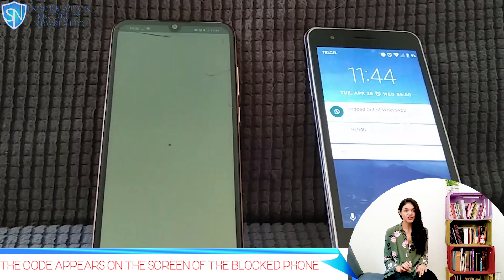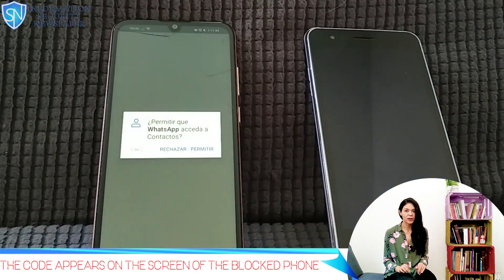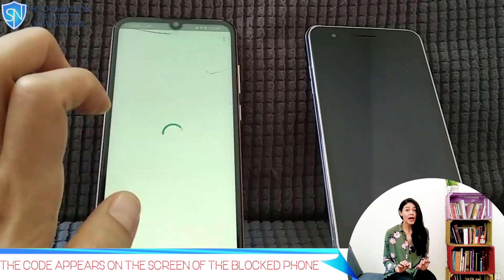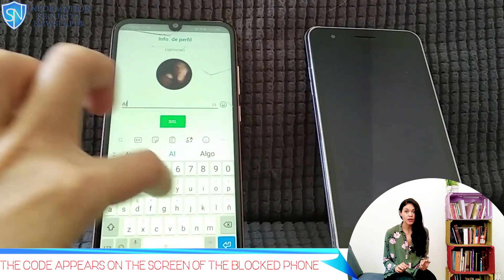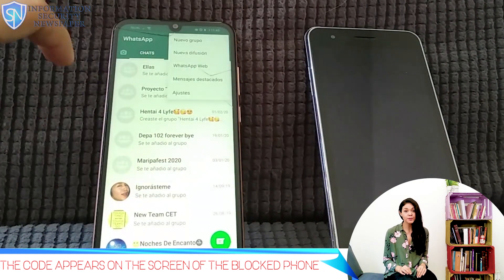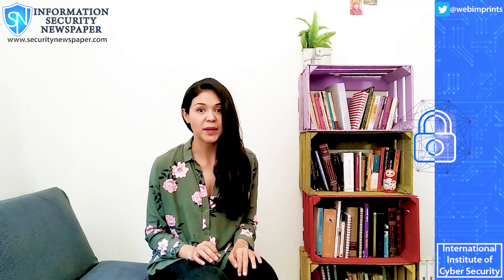His phone instantly received a code via SMS and I can see it here with his phone locked. I entered the verification code on my phone, on my WhatsApp account, and it succeeded. So this is how I am now in control of his account. I am able to see all his contacts and all the groups he is in. And to take it to a new level, I am setting up a PIN.